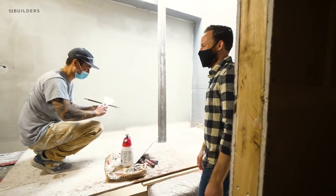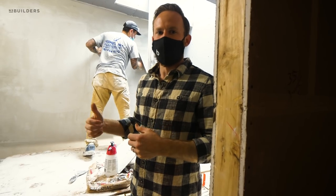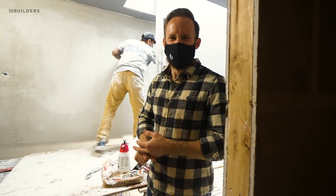We're going to head back to the office and wrap up the day. Next time we check in here the plaster will be done and we'll be rolling into wood floor finishing and interior trim.